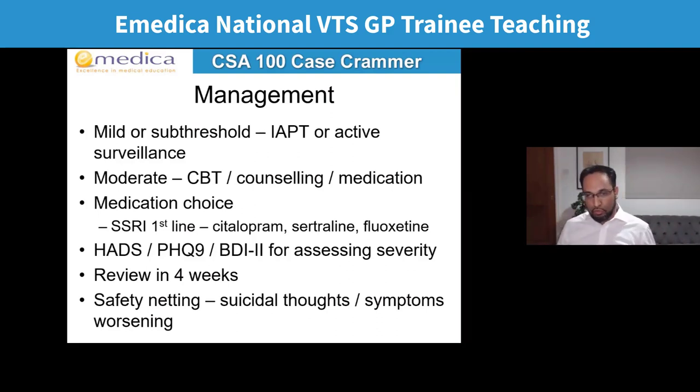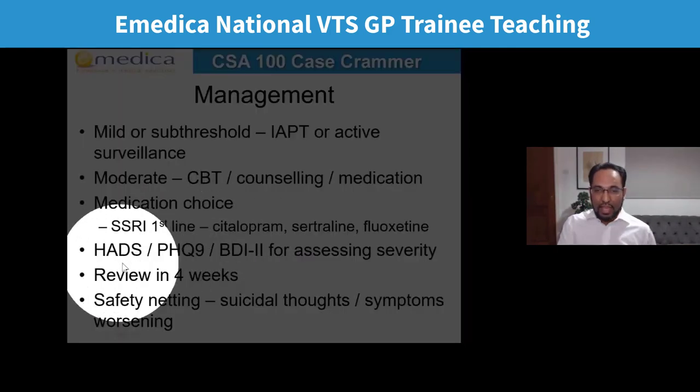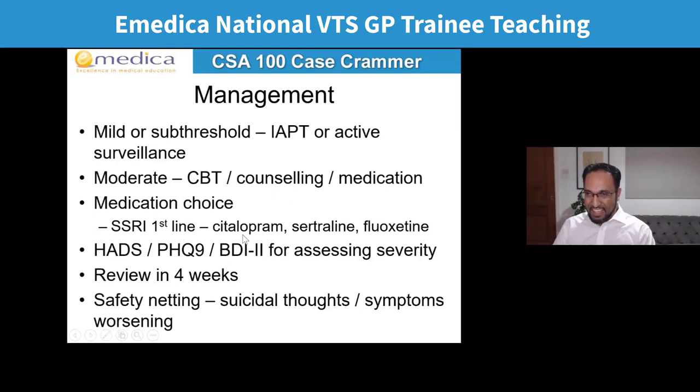At the end of the consultation, ask the patient to fill in a validated tool — HADS, PHQ-9, or BDI-2 — which you could send as a link for them to email back. These three tools assess severity of depression; you can't use them to diagnose it, but they let you measure improvement after treatment. Arrange follow-up in about four weeks, which is how long antidepressants generally take to kick in — checking for side effects and whether to adjust the dose. For safety netting, reinforce: 'If your mood gets even worse and you start having those thoughts, please get in touch — we're here to help you and support you.'